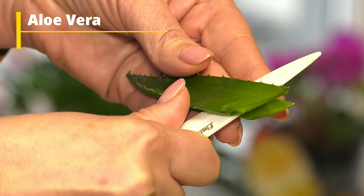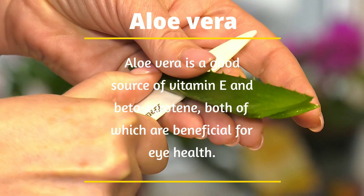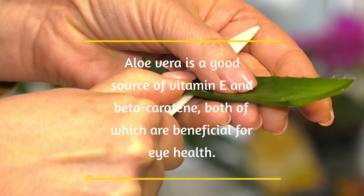Number 10: Aloe vera. Aloe vera is a good source of vitamin E and beta-carotene, both of which are beneficial for eye health.